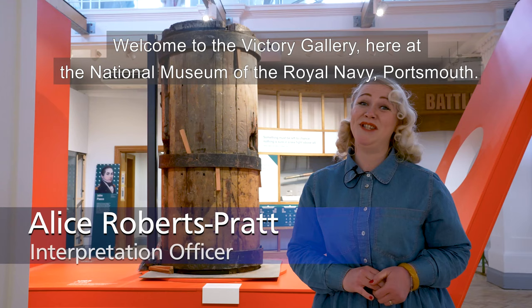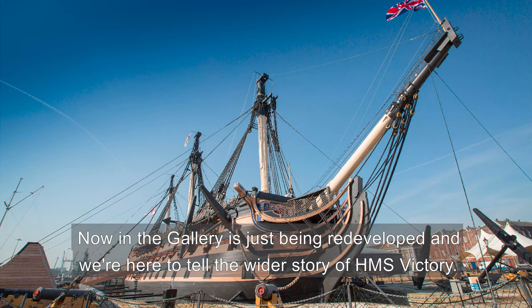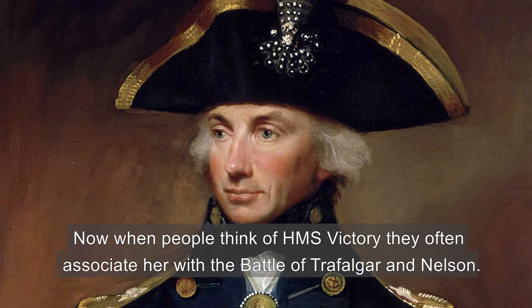Welcome to the Victory Gallery here at the National Museum of the Royal Navy Portsmouth. I'm Alice Roberts Pratt and I'm the Interpretation Officer for the museum. The gallery has just been redeveloped and we're here to tell the wider story of HMS Victory. When people think of HMS Victory they often associate her with the Battle of Trafalgar and Nelson.